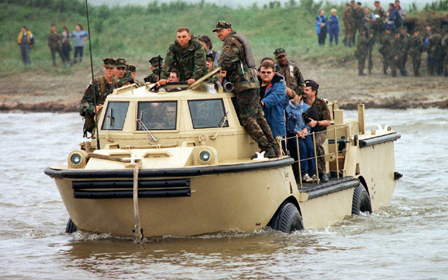An amphibious vehicle, or simply amphibian, is a vehicle that is a means of transport viable on land as well as on water. Amphibious vehicles include amphibious bicycles, ATVs, cars, buses, trucks, military vehicles, boats and hovercraft.